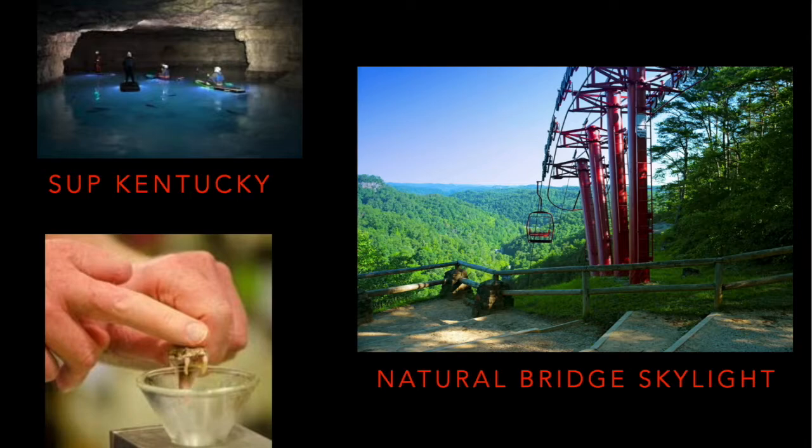If you're going to drive to Natural Bridge State Resort Park and you don't want to hike, you can always take the park's sky lift, which brings you up to within about a quarter of a mile hike to the top of the bridge itself, with some beautiful spectacular views. There's also a private company called SUP Kentucky — which stands for Stand Up Paddle Boards — that has underground cave tours. And then the Kentucky Reptile Zoo is located just a couple of miles from the state park. It's a non-profit that collects venom for medical research to produce anti-serums. They have 125 species of snakes, totaling over 2,000.